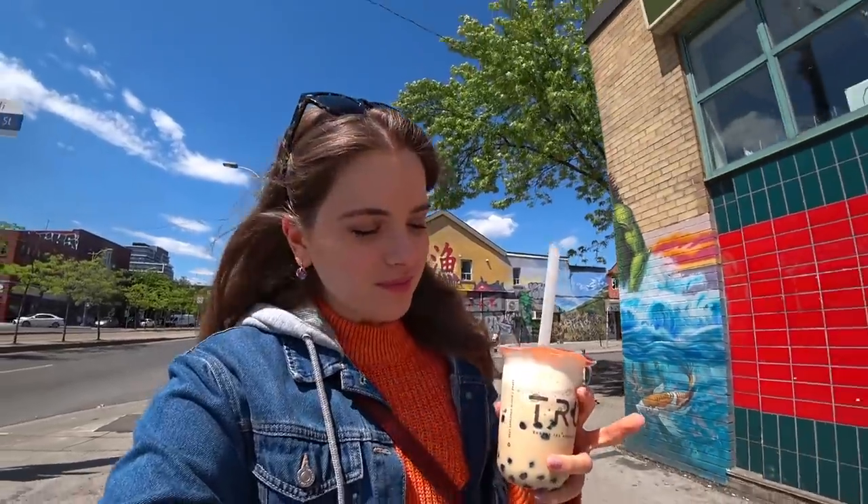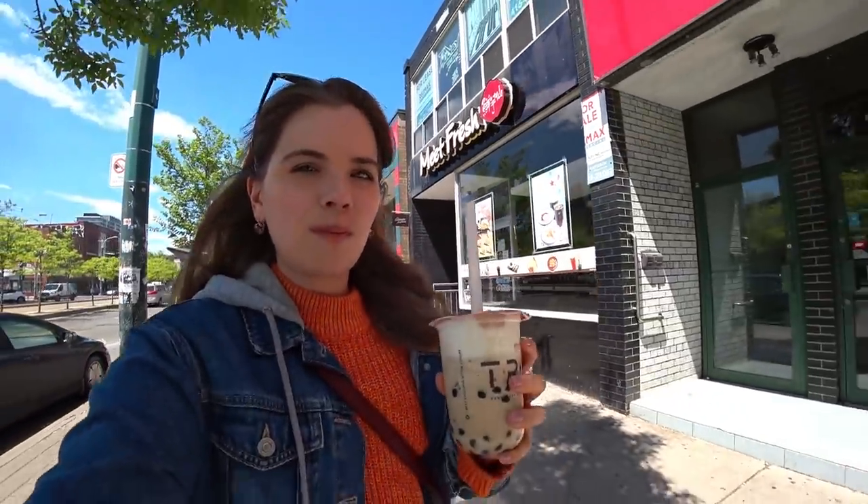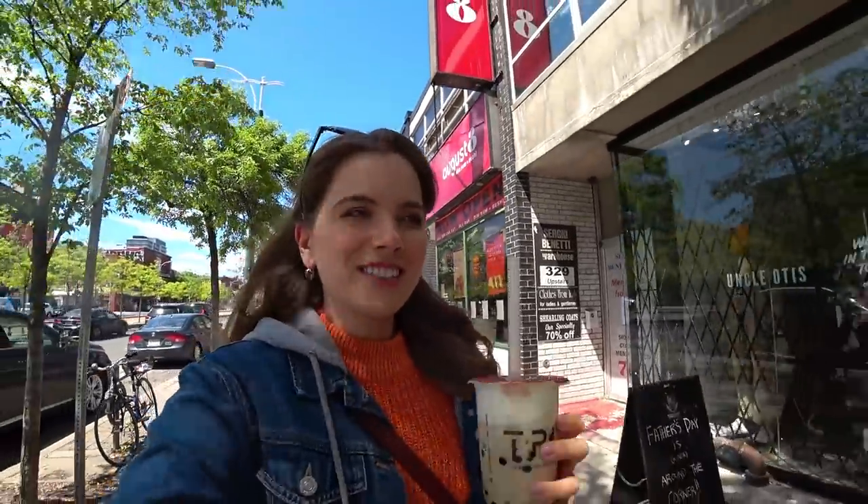Alright you guys, I have to say I've never tried anything like this before. This is a black tea slush with tapioca and mozzarella foam — like a cheese foam — and it is delicious. So if you guys are ever looking for inventive bubble teas outside of just the regular kind of stuff, I think this neighborhood is probably one of the best places to find it.